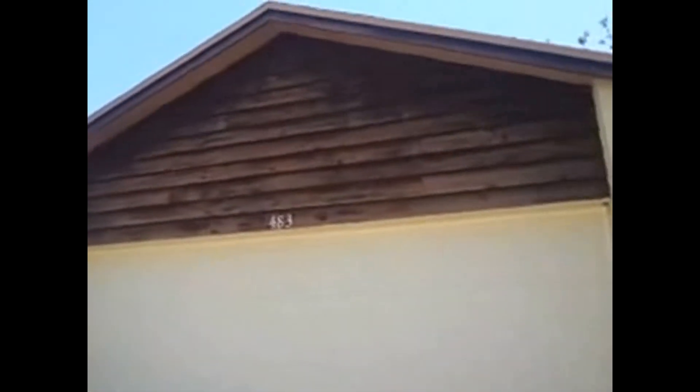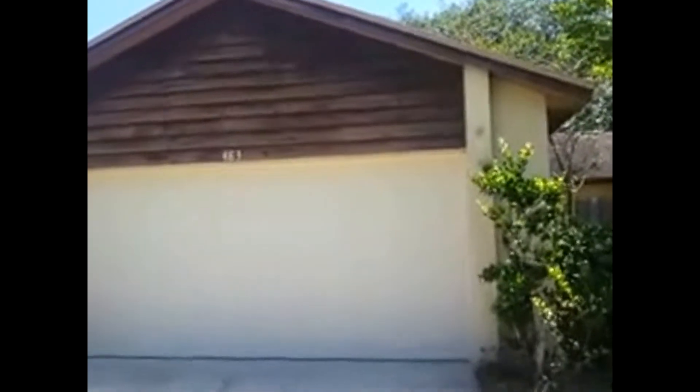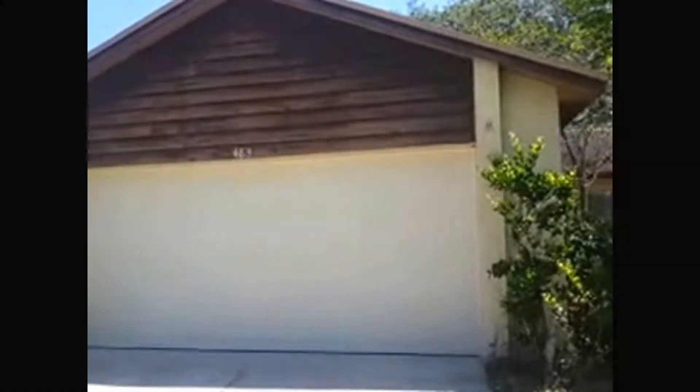483 Rocky Brook Court here in Castleberry — twelve hundred and seventy one square feet, three beds, two baths, two car garage. Call Rural Property Management today. Thank you.